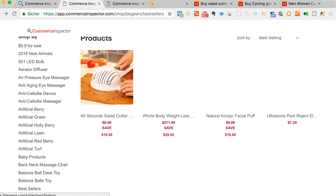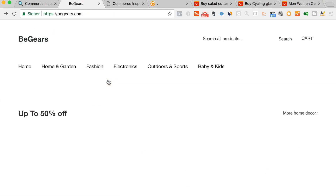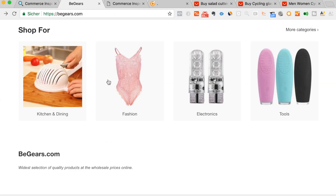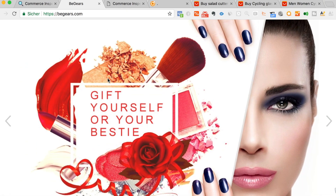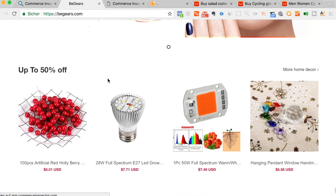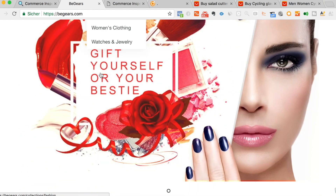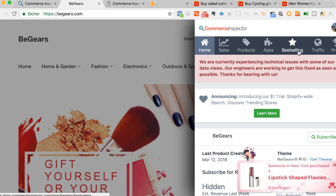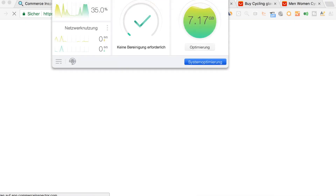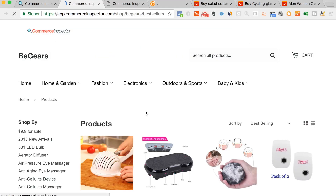I preselected some stores where I know these are definitely dropshippers. I will show you what I found. The first one is bgears.com and this is a general store. You can simply go over here and click best selling, and after that you will see their best sellers of their shop.